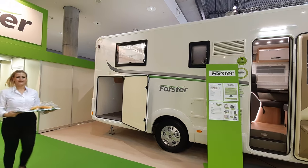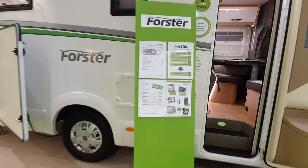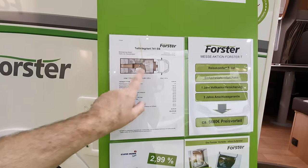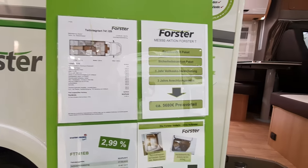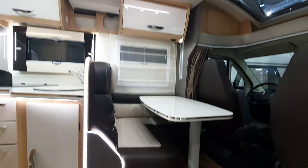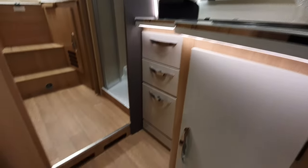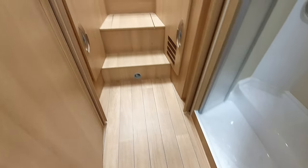That one costs 56,000 euros and is 741 centimeters in length. This other variant has a huge garage — it's 741 centimeters long, 235 wide, 295 high, and costs 62,670 euros. So far, my favourite is the one with the queen bed.